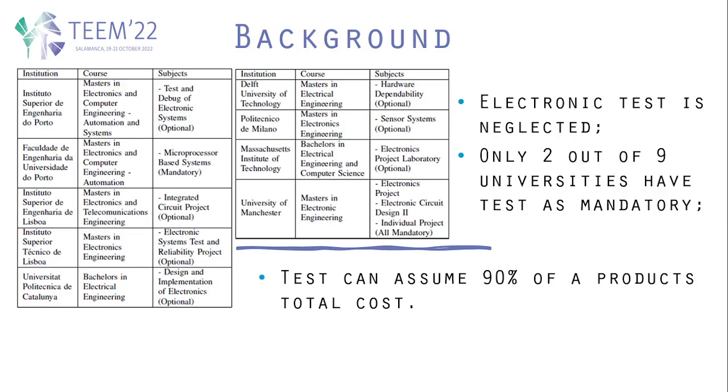Regarding design for tests, we have found that many universities around the world not only have test as an optional subject and do not teach it in many cases, but electronic test is also neglected in most curriculums, even in subjects that do not involve tests directly. This is despite the fact that test can assume 90% of a product's total cost.